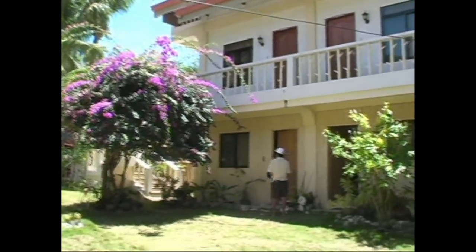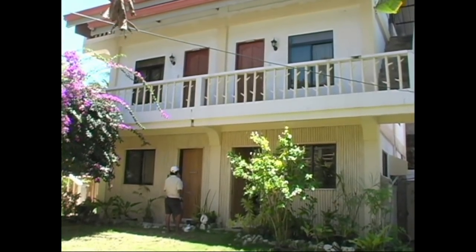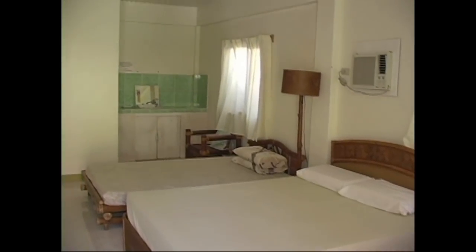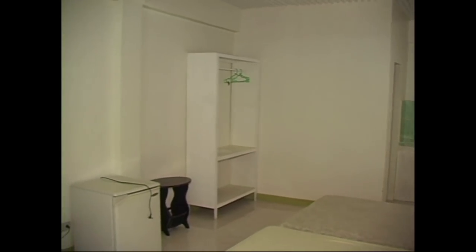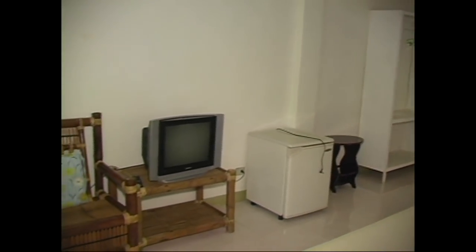Here we have the deluxe rooms with large terraces and balconies. The deluxe room is really beautiful, very large and very spacious. It has cable TV and a mini ref.